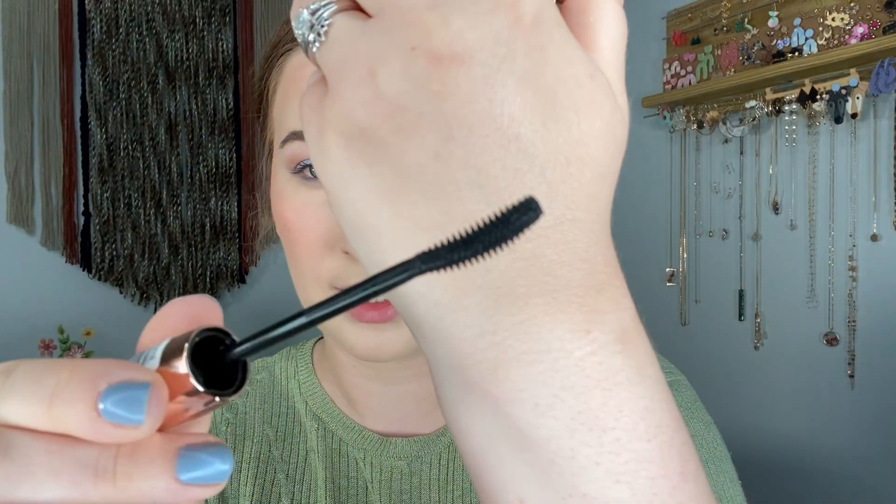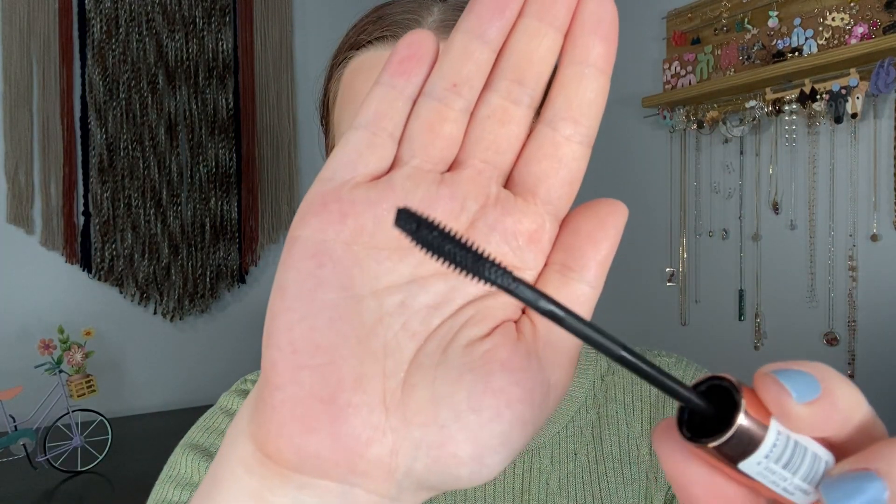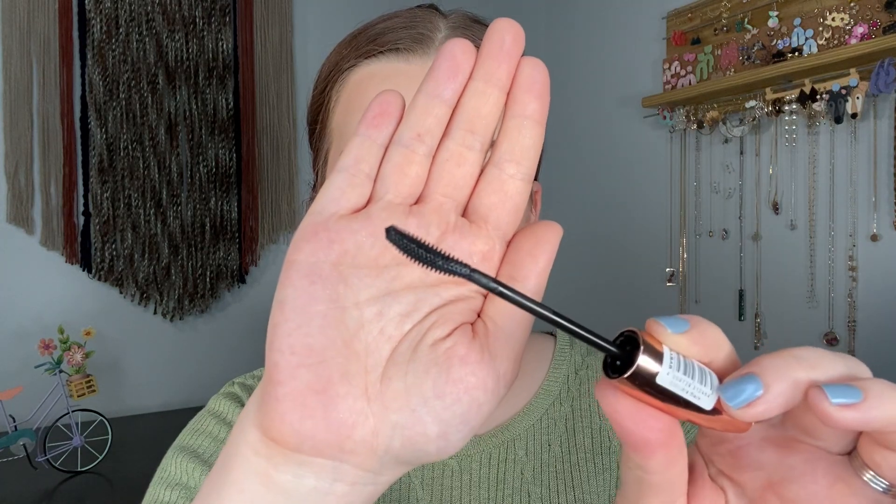The wand is a rubber bristle wand — a little more spiky. My camera kept refusing to focus on it, but hopefully you could see. I'm piling this on and it actually looks really nice so far. I'll let it dry for a second and add some more. Here's the after — building it up a lot — I think it looks really nice. You can probably see how I can go through mascara a little faster because I do like mascara.